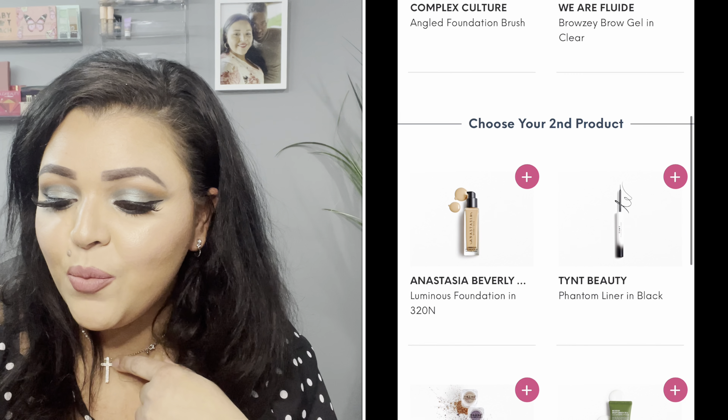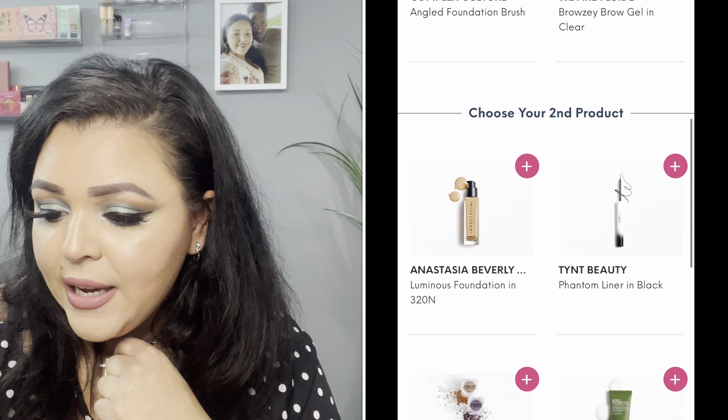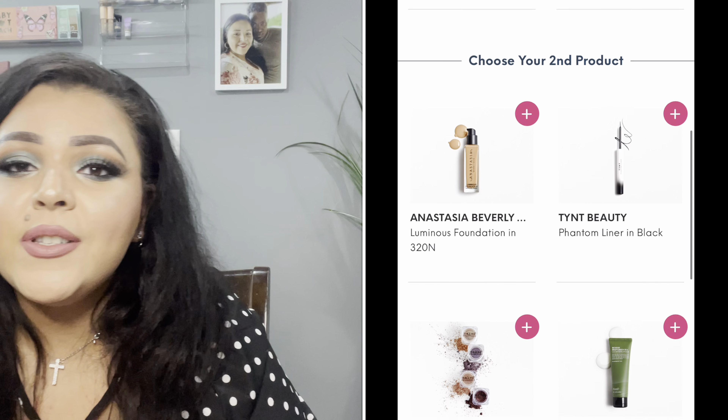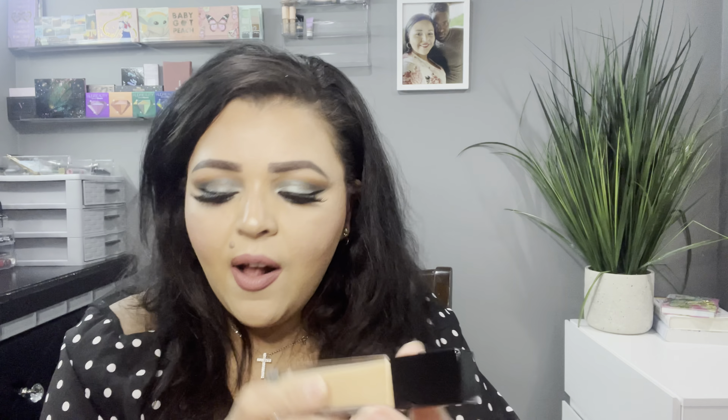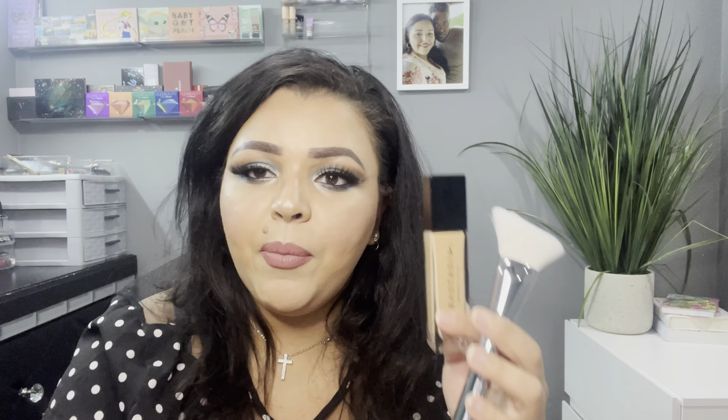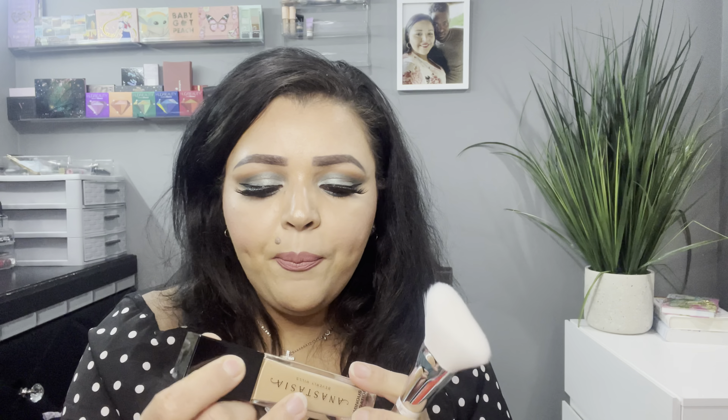For my second pick, I had the choice of the Anastasia Beverly Hills Luminous Foundation, the Tint Beauty Phantom Liner in Black, the Naked Cosmetics Four Piece Pigment Set, and Benton Deep Green Tea Cleansing Foam. Of course I had to pick the Anastasia Beverly Hills Foundation. I don't really need new foundation, but I was so excited to get this — it was the most exciting thing in my entire bag. It's a full-size product, which I love. I've never tried this before, and I feel like the foundation brush I chose will go perfectly with it. I'm excited to see if it matches my skin.